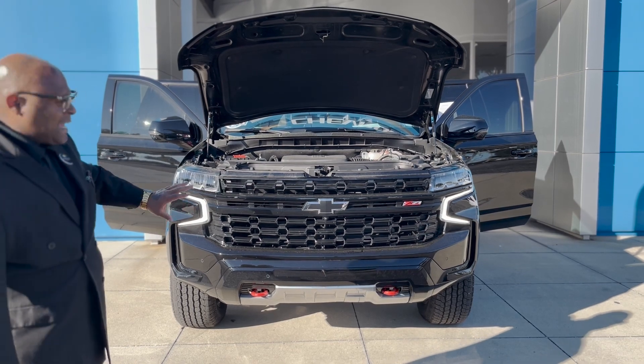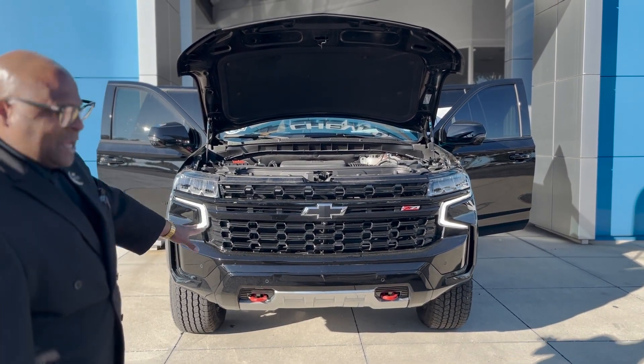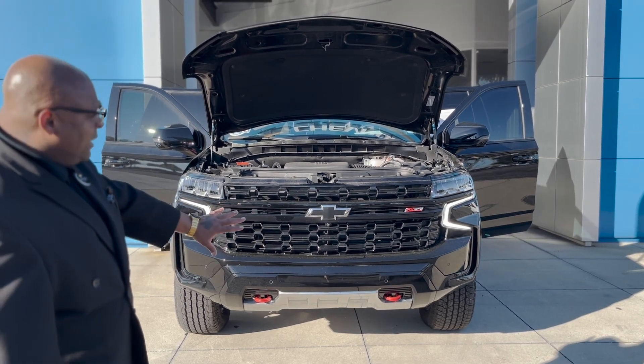You got those beautiful lights, it's got surround vision on it, you got those red tow hooks at the bottom, it's got pedestrian braking, and it's got the forward collision alert braking on here as well.